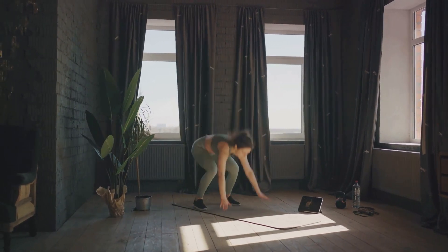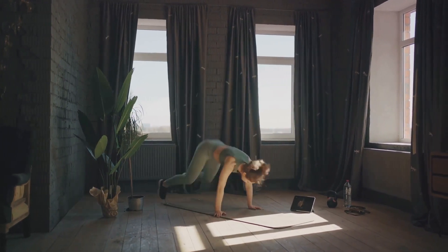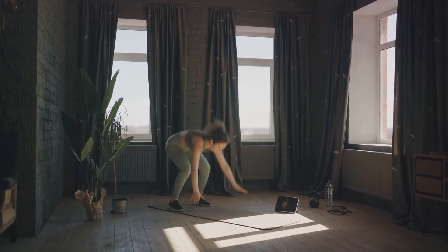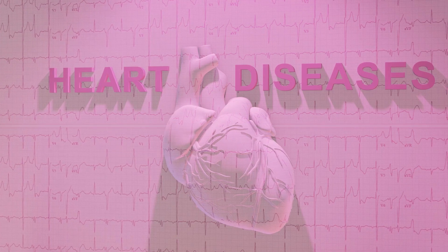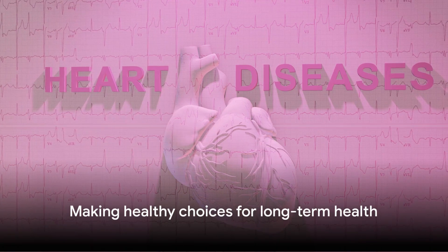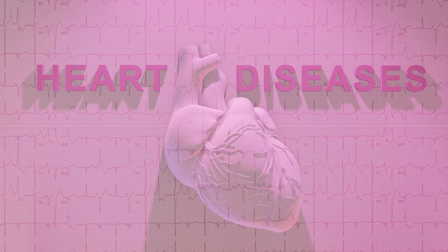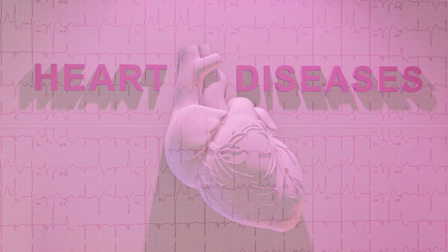By incorporating these foods and exercises into your routine, you're not just lowering your cholesterol, you're investing in your long-term health, one step at a time. So start today, because a healthier you isn't just a dream, it's a choice that's within your grasp. And when it comes to your health, every choice matters.